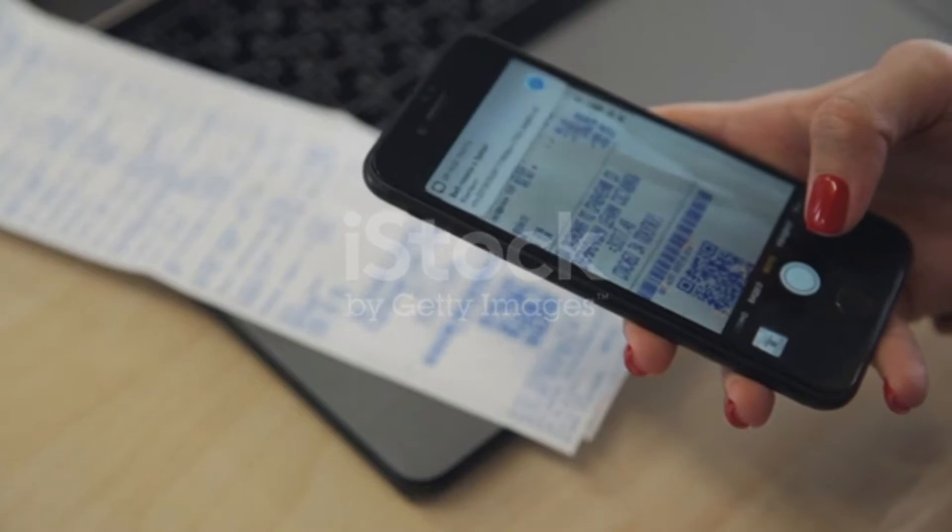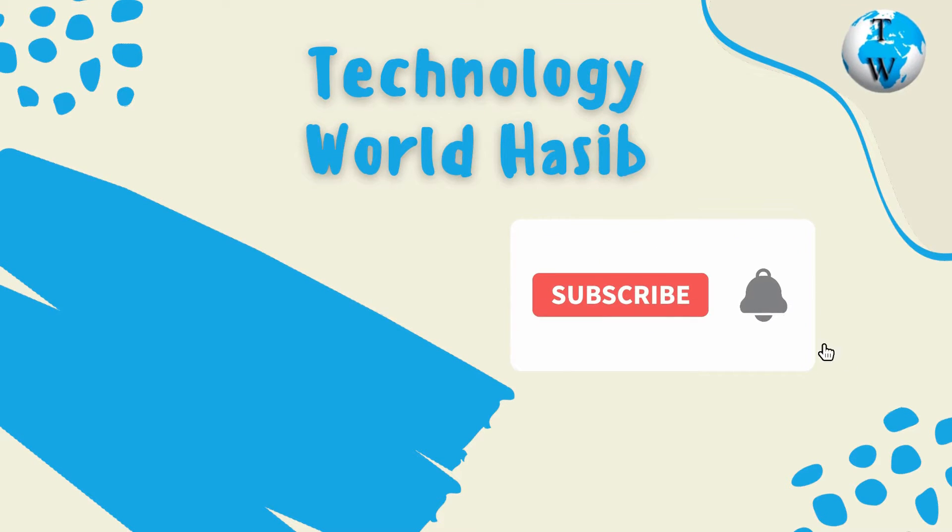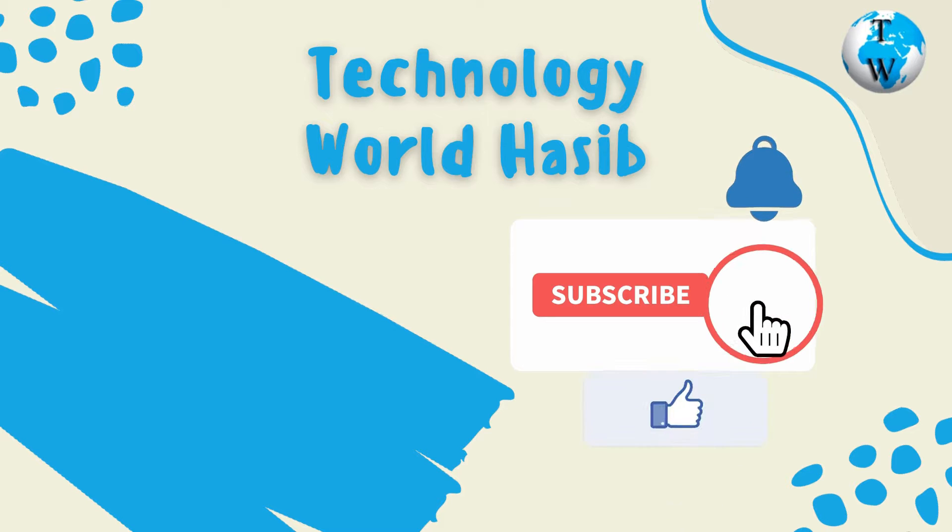Before we proceed, make sure you subscribe to Technology World and press the bell icon to get daily tech videos.